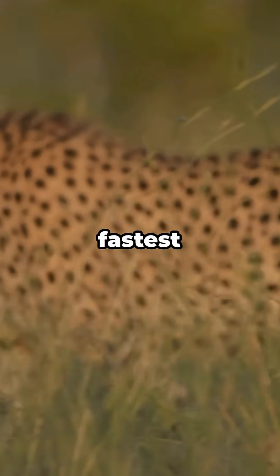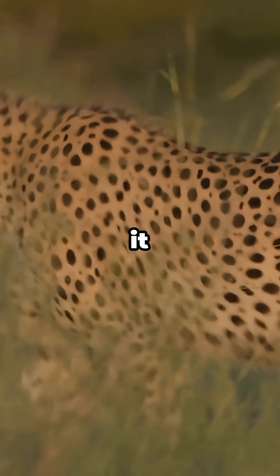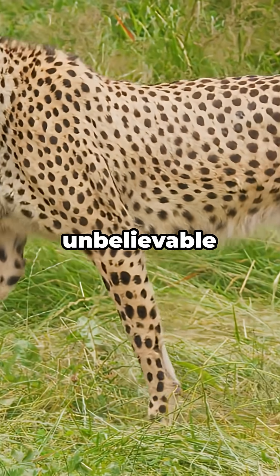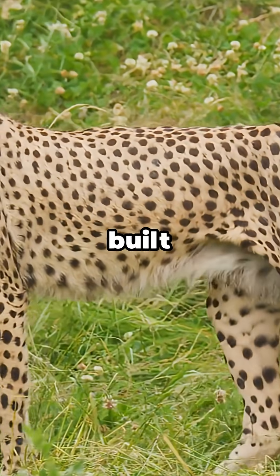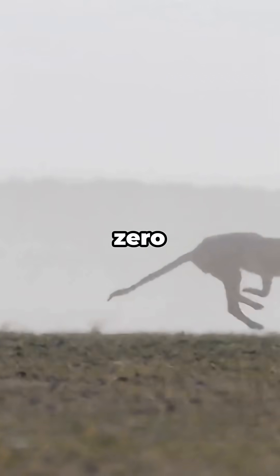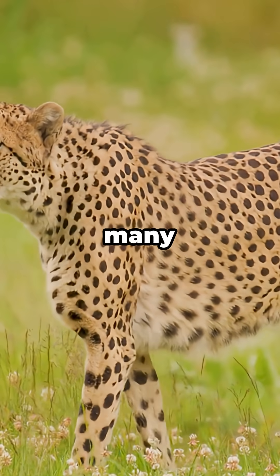When you hear that cheetahs are the fastest land animals on Earth, it sounds impressive, but the reality is even more unbelievable once you see how their bodies are built for pure acceleration. A cheetah can go from 0 to 100 km/h in just a few seconds, faster than many sports cars.